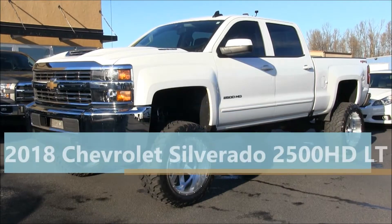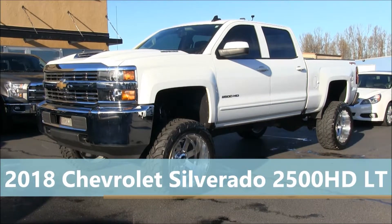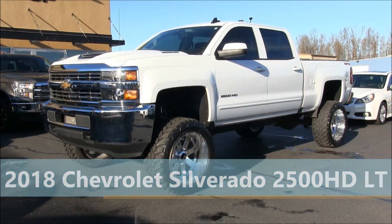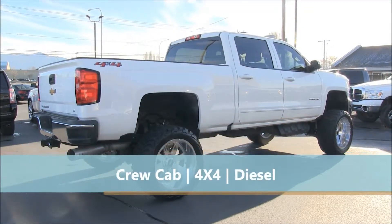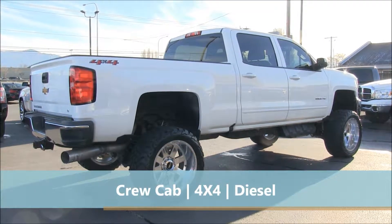This 2018 Chevy Silverado 2500 is available for sale at ByDesign Auto Group in Burlington, Washington. This is a diesel, four-wheel drive, crew cab truck with a 6.6 liter V8 turbocharged engine and an automatic 6-speed transmission.